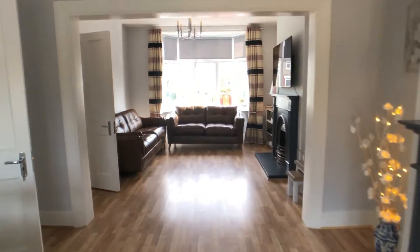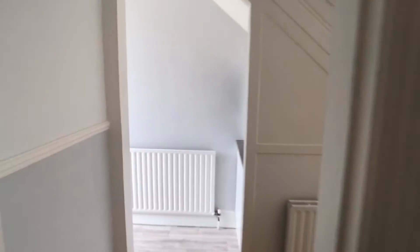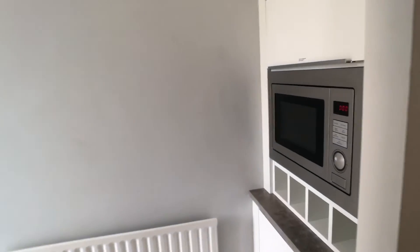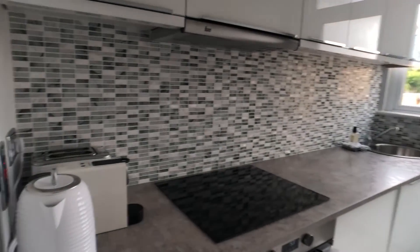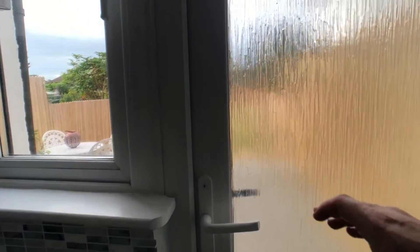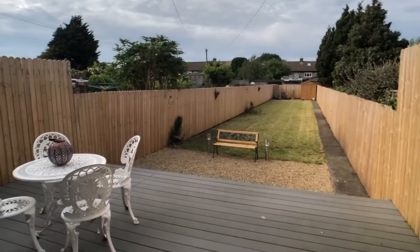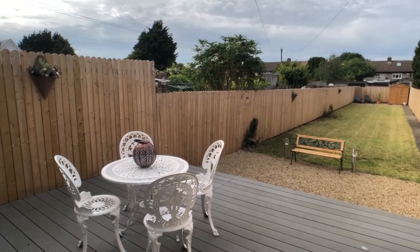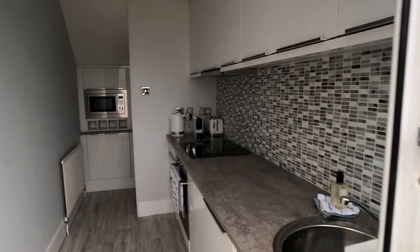Just to the left hand side of the dining area we come into the kitchen area, which is fully equipped with a microwave, an oven, toaster, kettle and sink, plenty of storage space. This leads on to our very spacious courtyard, and here is an overview of the kitchen.